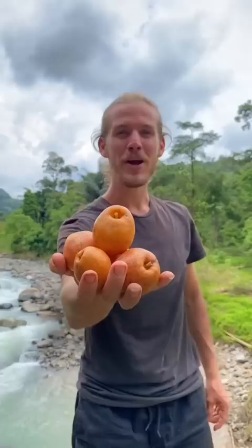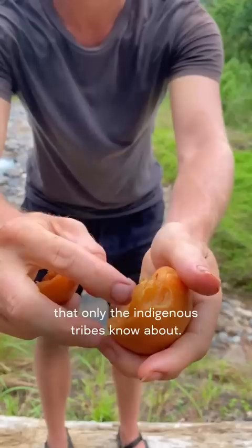Number 3 is Orange Mangosteen. Very rare to find, it's one of those medicinal fruits that only the indigenous tribes know about. It tastes pretty sour with a nice citrusy edge.